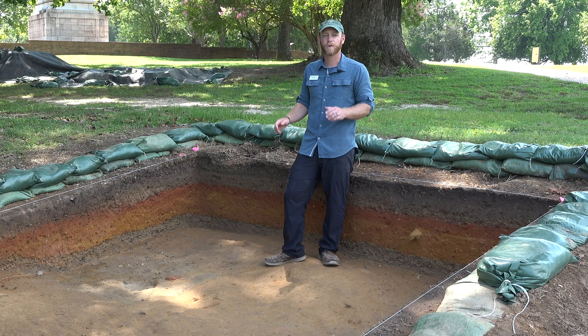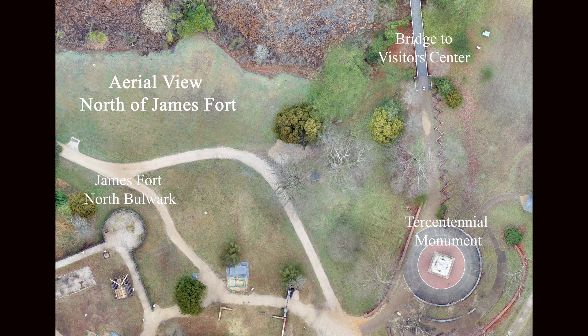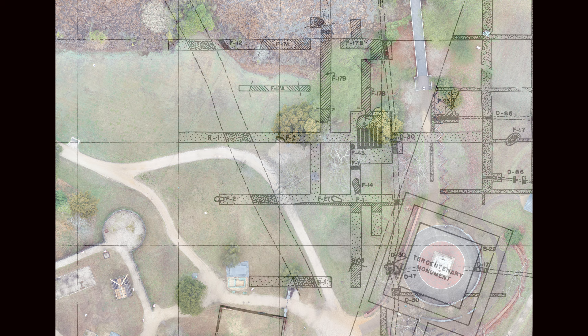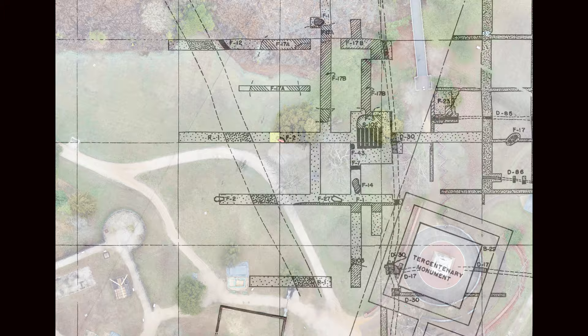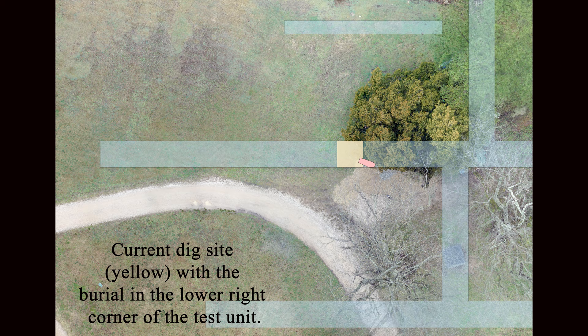Whenever we open a new excavation area, we always have a reason to be there. As Marianna was saying, it might be because we saw something interesting on a GPR survey, or maybe because we found something nearby that we want to trace out on the landscape. In this particular unit, we have maps from the National Park Service that show they found archaeological features in this space. This was already dug back in the 1940s, and we wanted to come to the same area and re-expose those features to see if we had the same interpretations and if we could learn anything more from them.